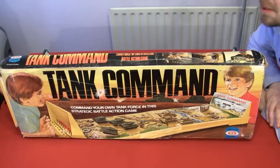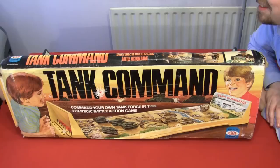The year is 1975. Children like tanks and explosions, and so what they wanted for Christmas was Tank Command. It's a board game with some moving parts. And no dice! No dice at all. It's all strategy, apparently.